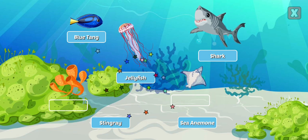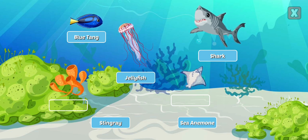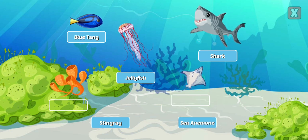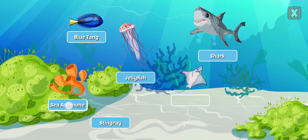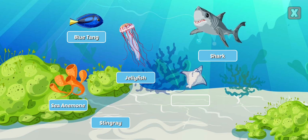Jellyfish have tiny stinging tentacles that stun their prey before they eat them. Sea Anemone — anemones are related to coral and trap fish in their venom-filled tentacles.